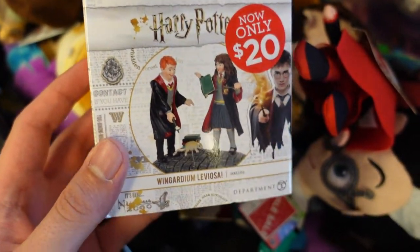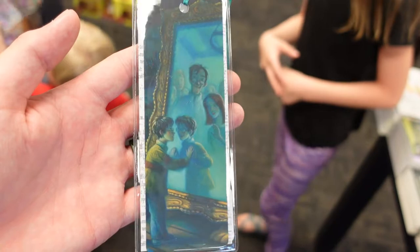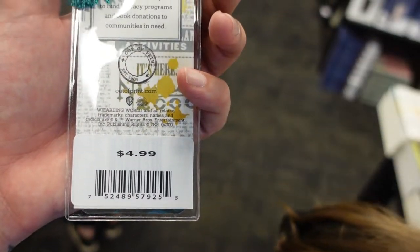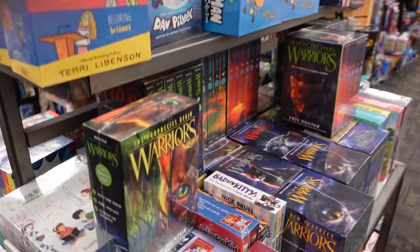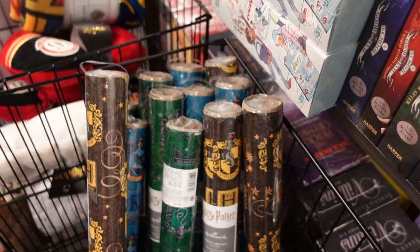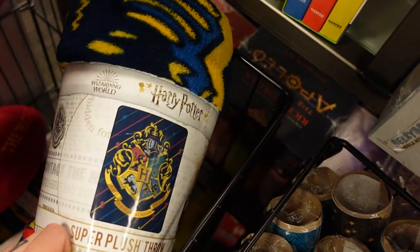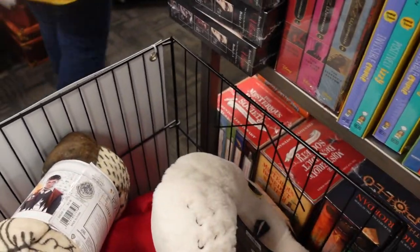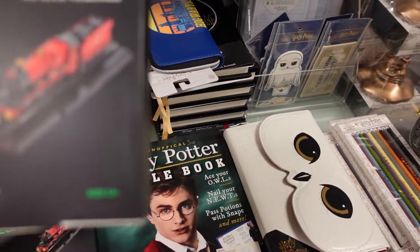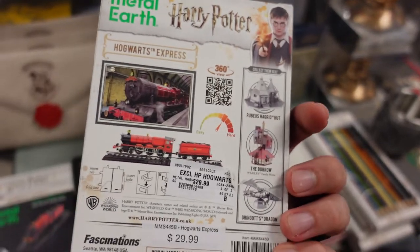The first item we found was a Department 56 collectible — this is $20. We also found a Mirror of Erised bookmark with Harry seeing his parents, and this is $4.99. Over here we found a Hogwarts Express steel model kit — this is cool, this is the Hogwarts Express. I like this one — it's $29.99.